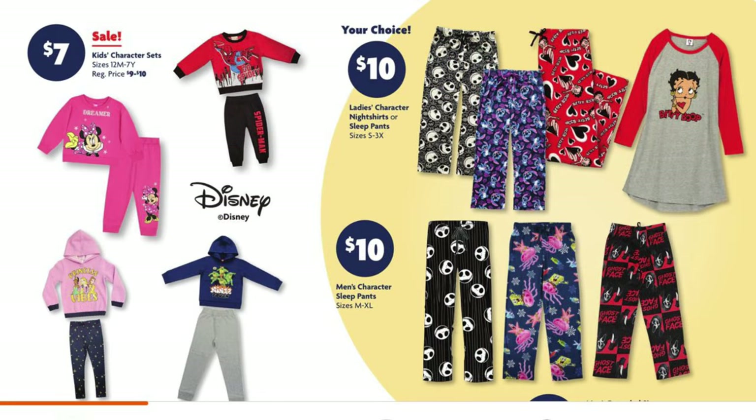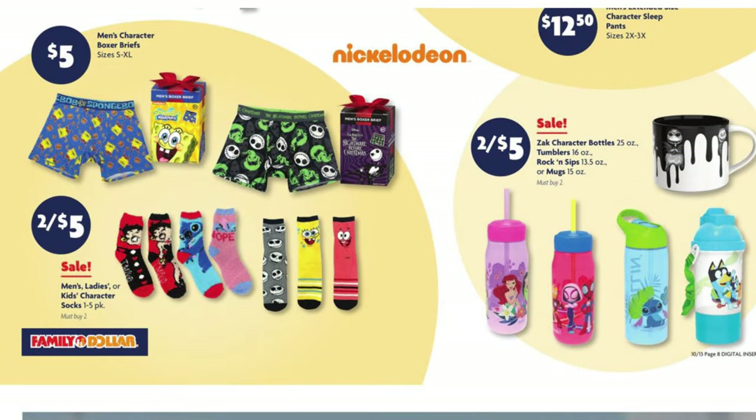They've got these kids' character sets in sizes 12 months to 7 years — sweatpants and a sweatshirt, or tights with a little hoodie — for $7 each. We've got character licensed socks, two for $5, and these are for everyone in the family in different sizes. We have two for $5 on our mugs and these Zak water bottles.